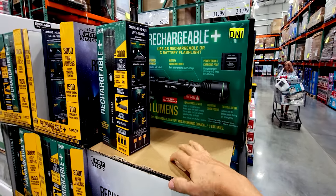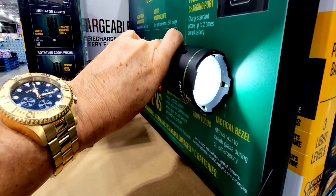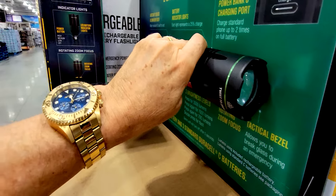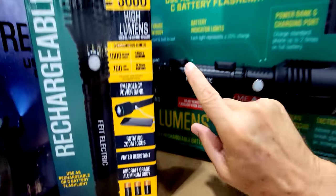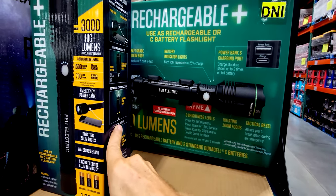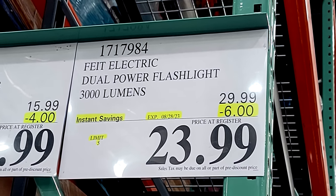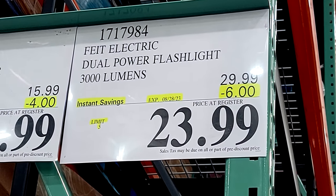Look at this — we've got this FEET dual-power flashlight and it's rechargeable too. Let's see how bright this thing is — man, that sucker's bright! It will take three C batteries or you can just recharge it, which is kind of cool — a little hybrid. I'm not a fan of the C-size batteries, but what I am a fan of is this price: $6 off down to $24, good until August 28th.